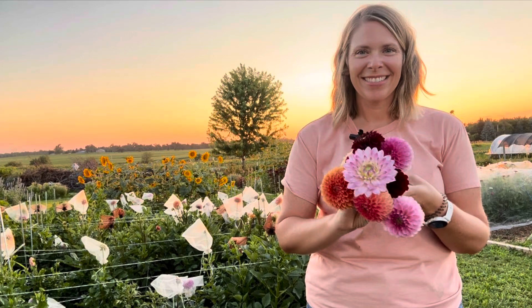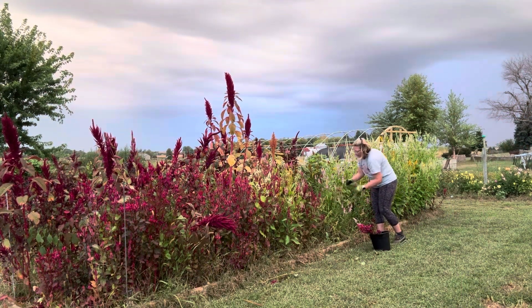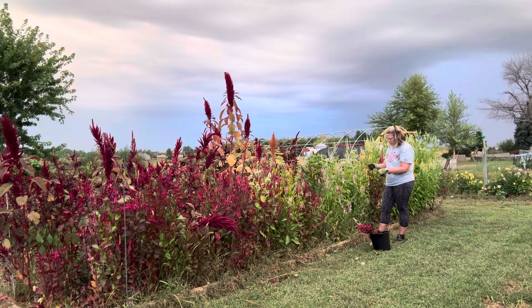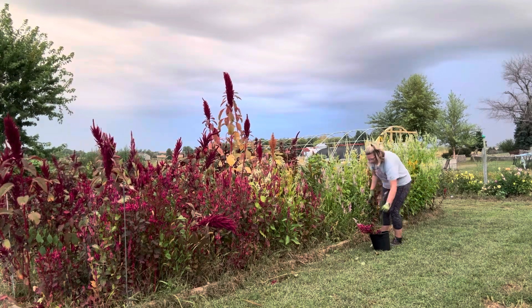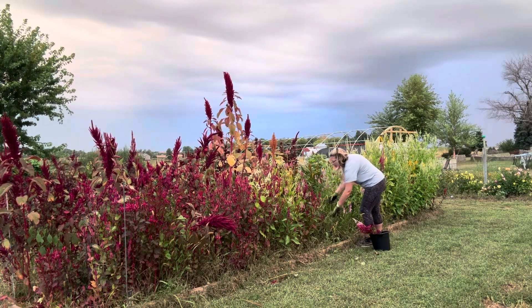Hey there, this is Tara from Wild Bird Farm. I grow here in Zone 5 in Central Iowa. We are heading into the third week of September. This means I have just a couple of growing and harvesting weeks left before the frost takes most of my annuals. Today, we'll walk around, do some harvesting, and put together bouquets for one of my retail shops.